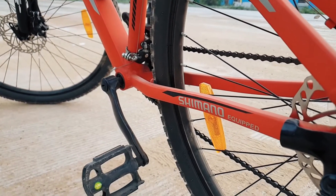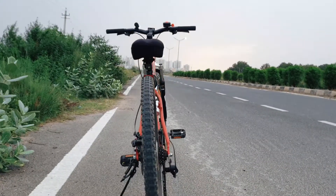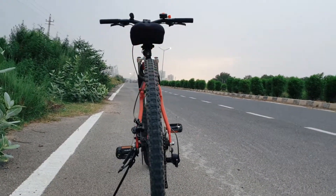I also picked up front and rear lights from Decathlon, and additionally purchased a helmet and gloves.